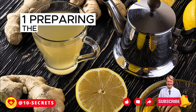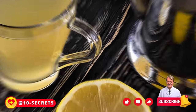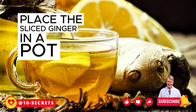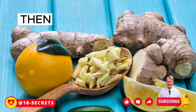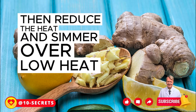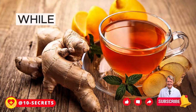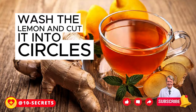Step 1 – Preparing the ginger: Peel the ginger root and cut it into thin slices. Step 2 – Cooking the ginger: Place the sliced ginger in a pot, pour 1 liter of water, bring to a boil over medium heat, then reduce the heat and simmer over low heat for 15–20 minutes. Step 3 – Adding the lemon: While the ginger is cooking, wash the lemon and cut it into circles or slices.